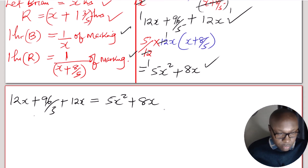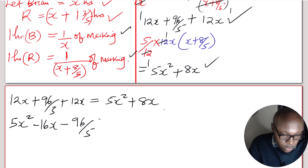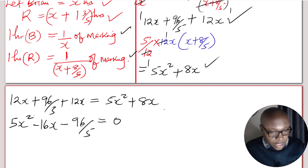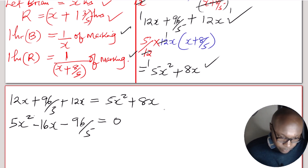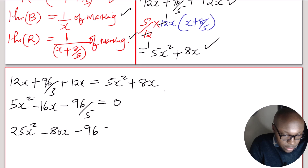This forms a quadratic equation. Rearranging to standard form: 5x squared, then combining 12x plus 12x gives 24x, and taking 8x to the other side gives negative 16x, then minus 96 over 5 equals 0. Multiplying each term by 5 to eliminate the fraction: 25x squared minus 80x minus 96 equals 0.